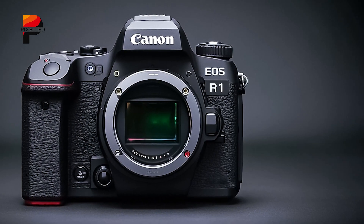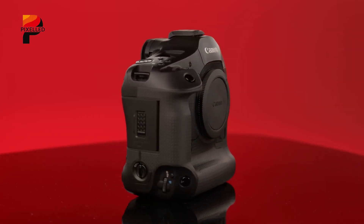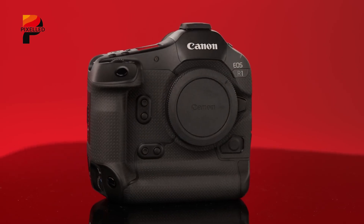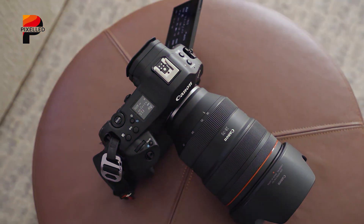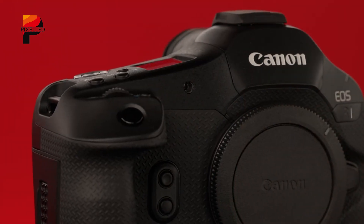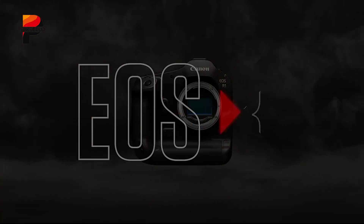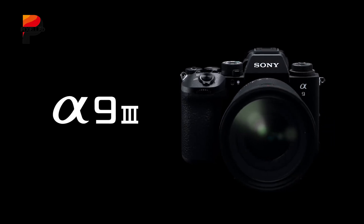The upcoming Canon EOS R1 Mark II has become the subject of fervent speculation, particularly regarding its rumored adoption of a global shutter sensor, a technology Sony already leverages in its A9 III. This potential shift could redefine Canon's position in the sports and action photography arena, but it also raises critical questions about trade-offs in image quality, cost, and practicality. To understand the stakes, we must dissect how the R1 Mark II might compare to its predecessor, the Canon EOS R1, and its fiercest rival, the Sony A9 III.